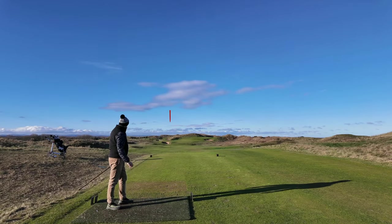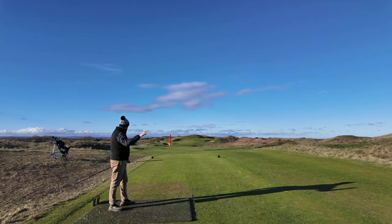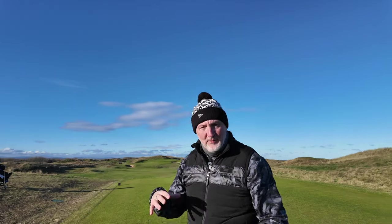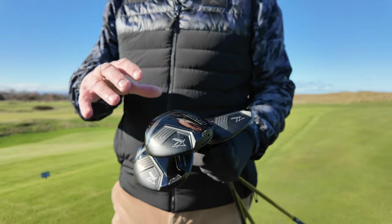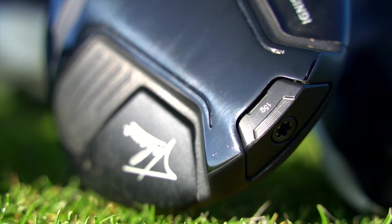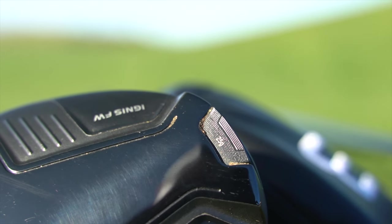A super ball flight — it absolutely zips off it. On the 11th hole at Wallasey, which is a stunning golf hole, that was a five wood, and interestingly the weight in that back port is 20 grams. So with the weighting system: I've got the 15 gram in the seven wood, the 20 gram in the five wood, and in the three wood I've got 25 grams.